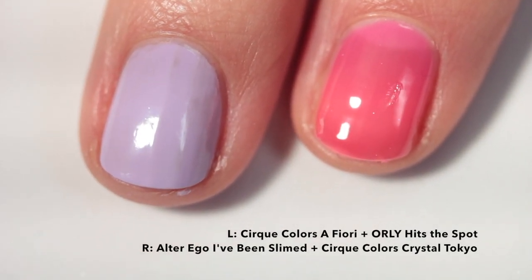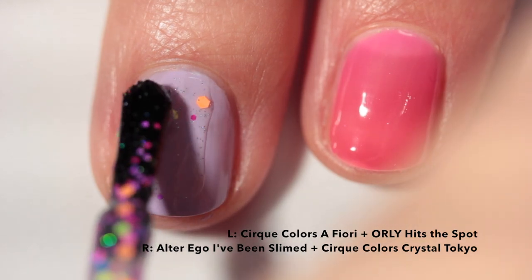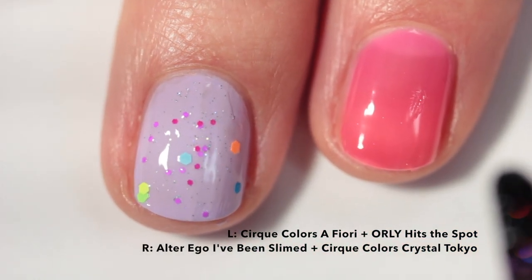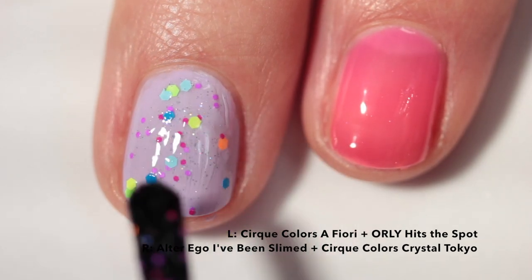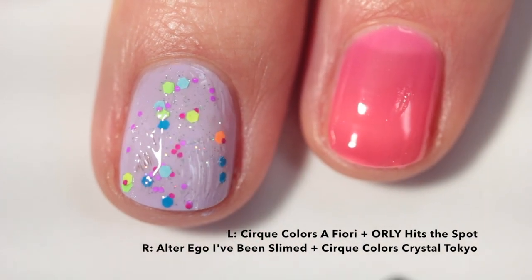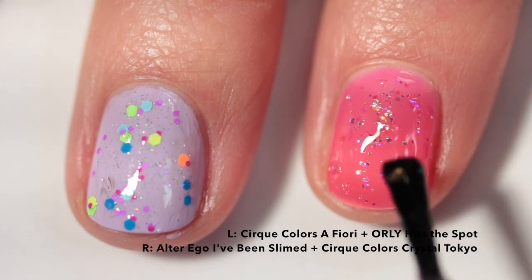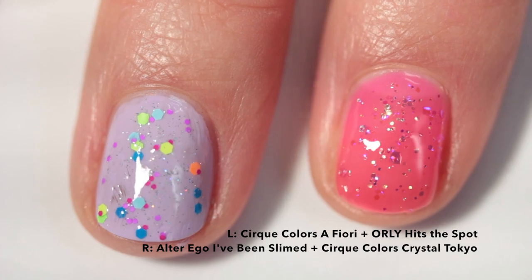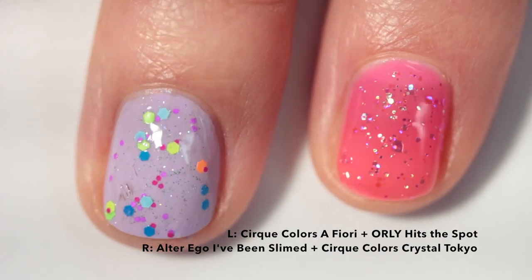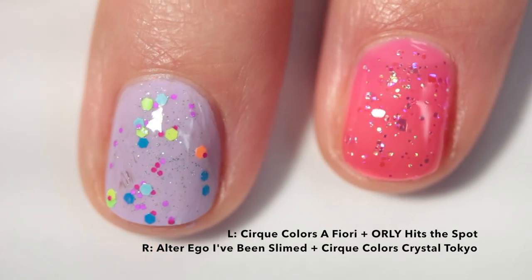Continuing with glitter toppers and my passion for light bases: I've got another lilacy base and I'm using my Orly Hits the Spot Lisa Frank topper, which I really really love. I think it's really pretty to layer glitter toppers like this over something light. When picking a base for a glitter topper, I always try to avoid a color that is already in the glitter because it makes those glitters disappear — that's why I chose that base. I also think jelly polishes work really really well as a base for glitters; it just adds to the squishy effect.